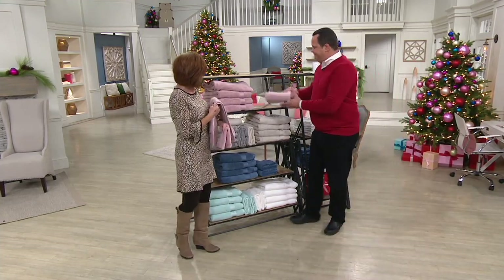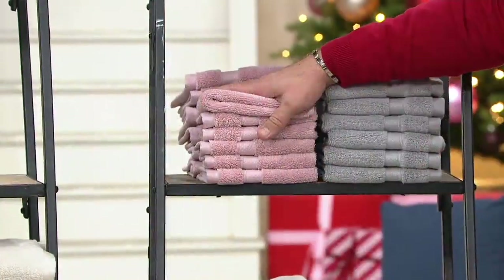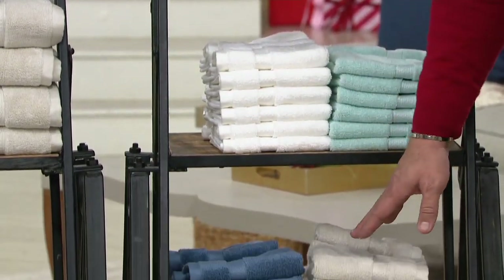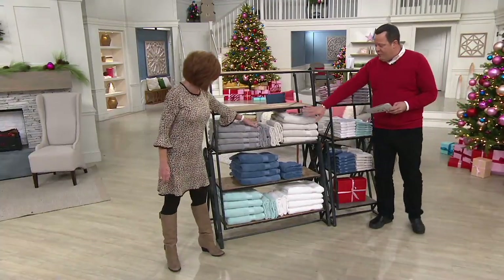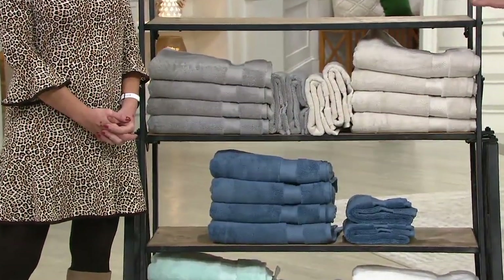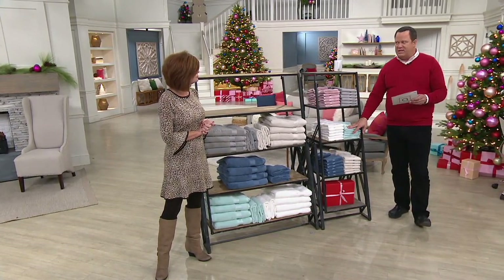Antique mauve towel set is now gone. If you want antique mauve in the washcloths, we still have them. We have gray, white, sea glass, light taupe, and blue slate. Now let's talk retail prices: the bath towel and hand towel combination — four bath towels and two hand towels — retails at $122.26; we are $82.28 less. The washcloths retail at $42.65; we're $23.67 less. Egyptian cotton, machine wash, tumble dry.